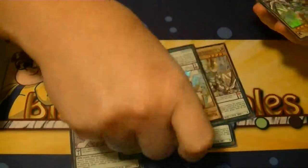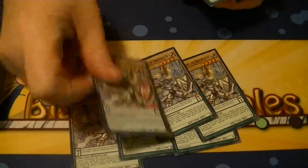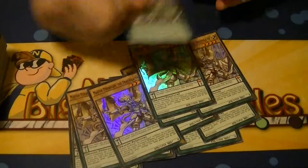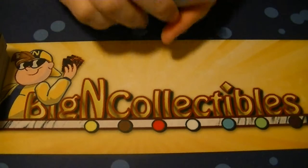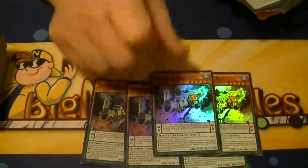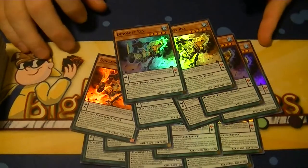Master Pendulum Draco Slayer was also a 12 of. Dino Mist Rex came in at 13 — my lucky number.